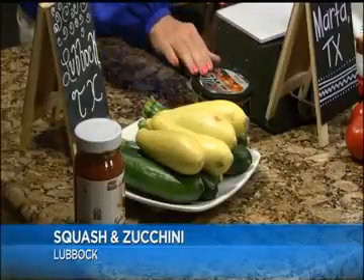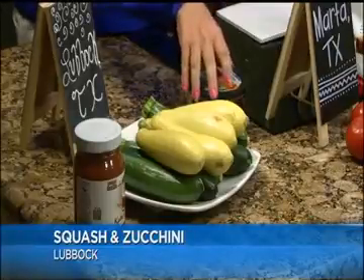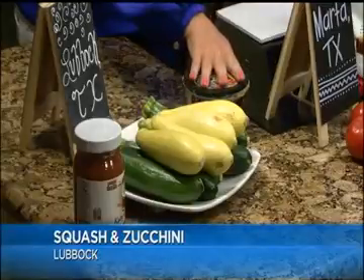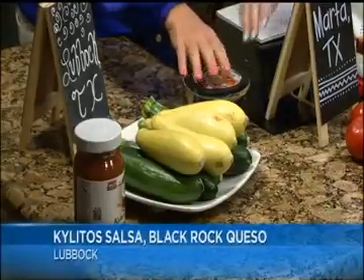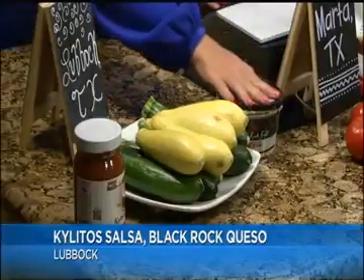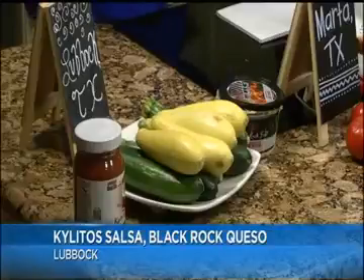We have this new Black Rock Queso — one of our newer items. Have you had it? Yes, it has street cheese and lots of peppers in there. It's really a great tasting queso. Black Rock Queso, y'all. And it's in the refrigerated section — this has to be warmed up. I warmed it up so you can taste it. It's in the refrigerated section over by the cottage cheese and all that.